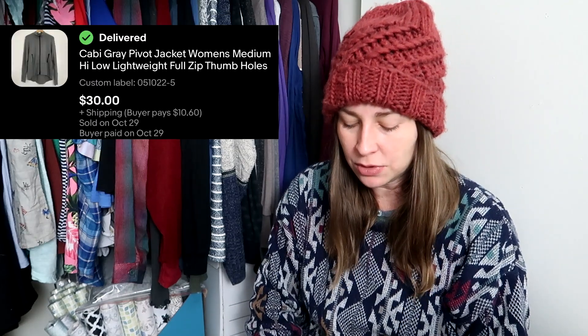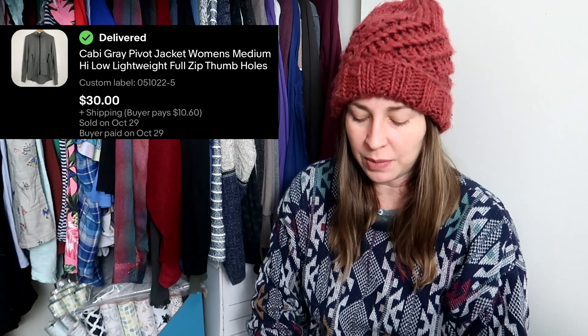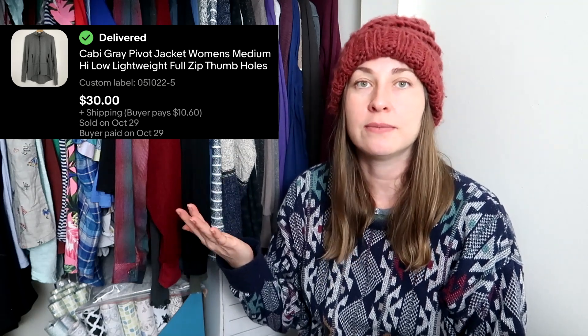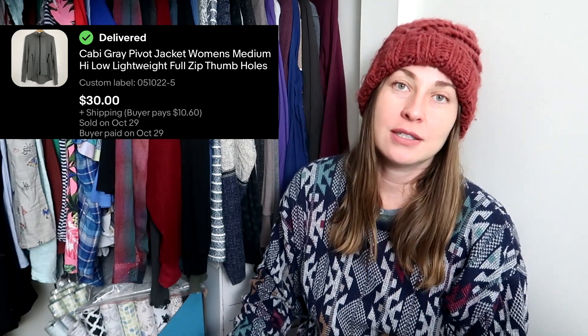This is a Cavie piece. I was actually able to find the exact jacket name and style, which is not something I'm really able to do a lot with Cavie, but I did, and I think that helped. This is another piece I picked up for myself to wear until it sold, and it sold as soon as it started getting cold again — so I did not get a chance to wear it. It sold for $30 and the buyer paid $10.60 for shipping. I think it was the thumb holes that sold it — whenever a shirt or jacket has thumb holes, I always put that in the listing.